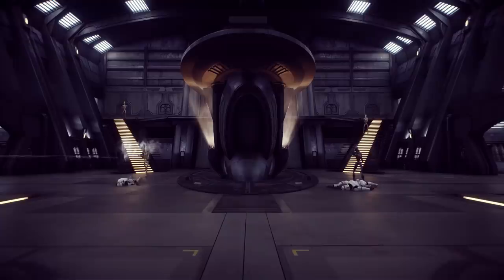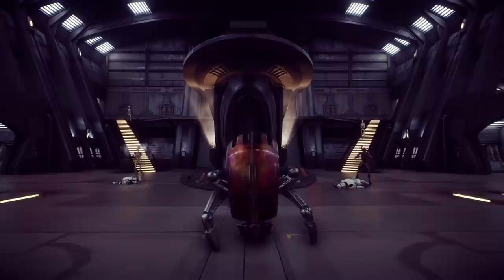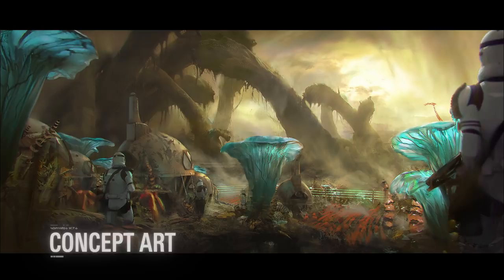That's all for this update, but here's a peek at what we're bringing to Star Wars Battlefront 2 next, including the new planet Felucia, as well as new ways to play the game.